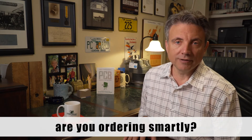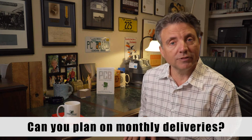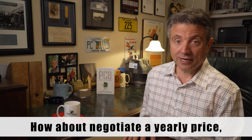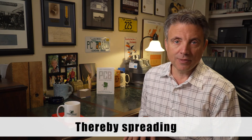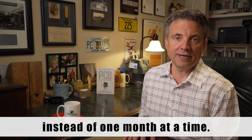One more thing — are you ordering smartly? Does your board have an EAU? Can you plan on monthly deliveries? Instead of ordering monthly, how about ordering quarterly? How about negotiating a yearly price with quarterly bills and monthly shipments, thereby spreading your buying power and leveraging it over the year instead of one month at a time.